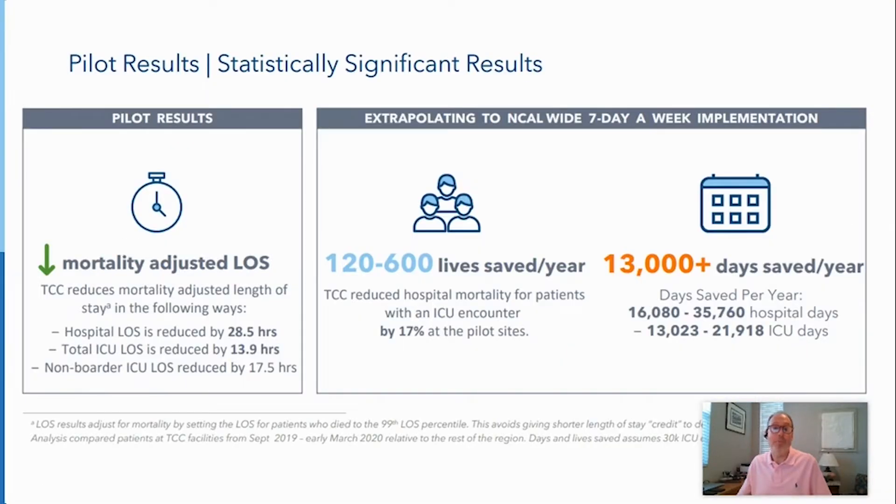The results of the pilot have been nothing short of astounding. The overall length of hospital stays reduced, on average, 28.5 hours. Total ICU stays reduced 13.9 hours. The mortality rate for ICU patients reduced 17%. Sepsis rates have declined, as have readmittance rates. And when you extrapolate that across KP's Northern California market, that's an estimated 120 to 600 lives saved every year.